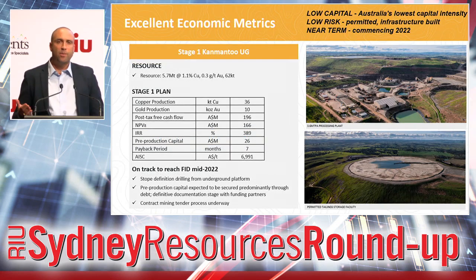We have established a stage one plan which, at a very high level, pushes out about $200 million in free cash flow over a three-year period. It has an NPV in the order of about $166 million, with an IRR of about 389%. It's a hugely valuable project with a really quick payback. We're only seeking about $26 million in pre-production capital to put this into operation, and we're currently advancing discussions with a debt funding group in order to get that started in the near term.